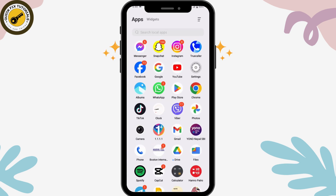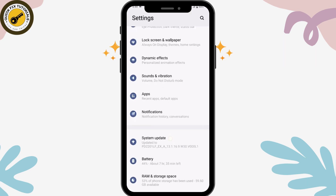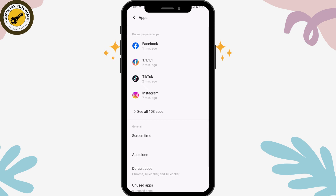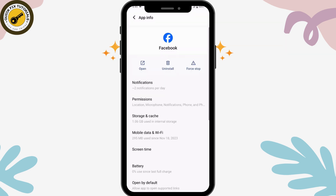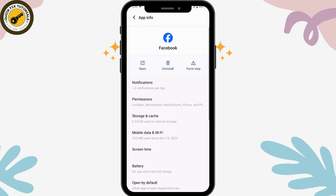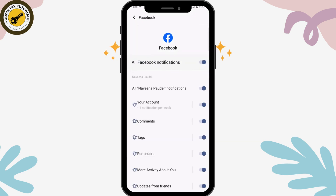Open up your Settings, scroll down, and go to Apps. Under Apps, open up your Facebook application. Then go to Storage and Cache and clear all the cache.